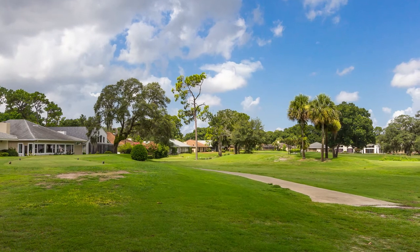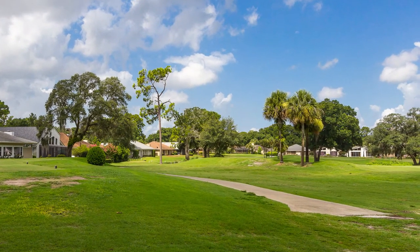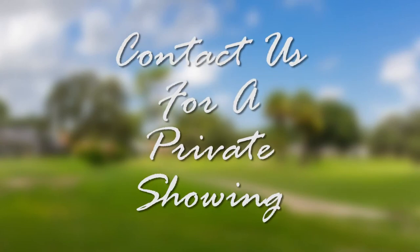The icing on the cake is that this home has golf course frontage, which is a premium here in Central Florida. If you're interested in seeing this home, please contact us today to schedule a private showing.